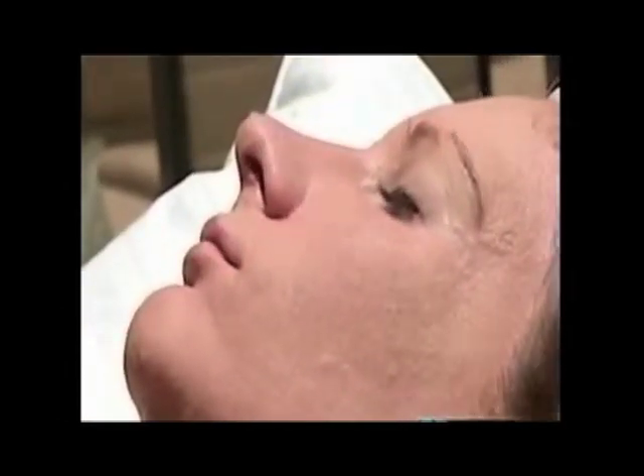It also has a sunscreen in it, 25 SPF. And then it has CeraVitae, which is anti-inflammatory. It helps with redness and calming the skin. But it also increases oxygen uptake to 25%, and this oxygen uptake is really healthy for the skin.